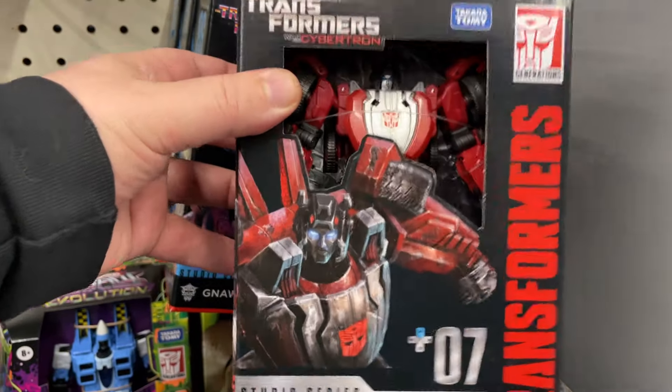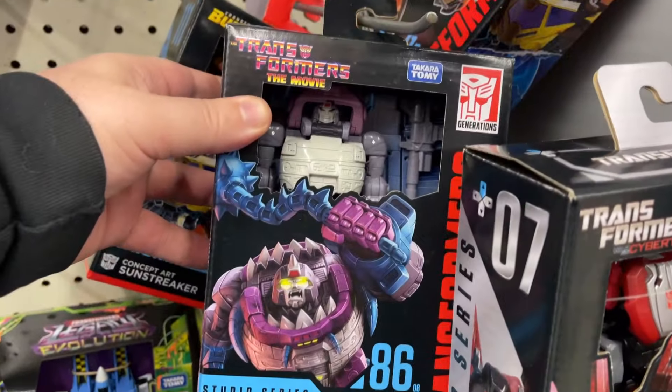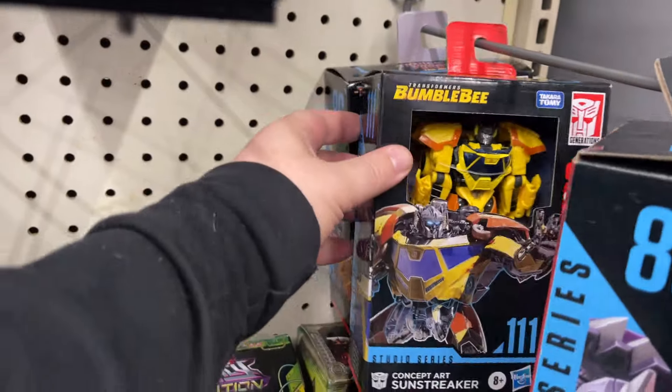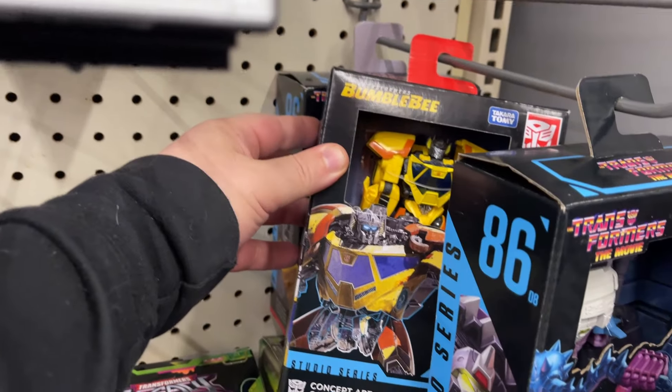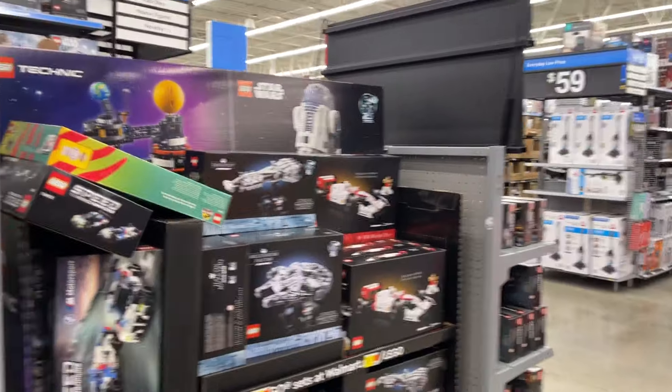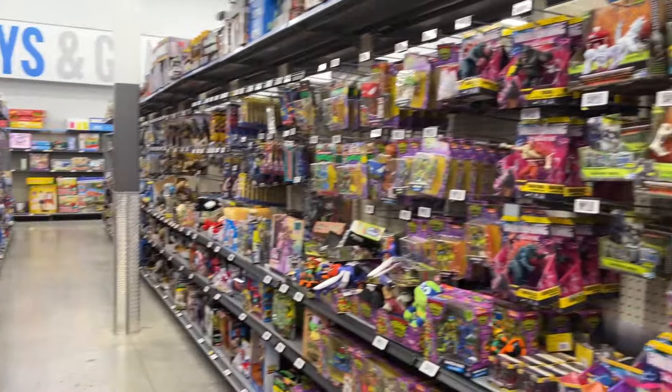Sideswipe — that's kind of cool. Bumblebee, Sunstreaker. So yeah, a few Transformers. Alright, I'm going to look around but that's probably going to do it for this Walmart.